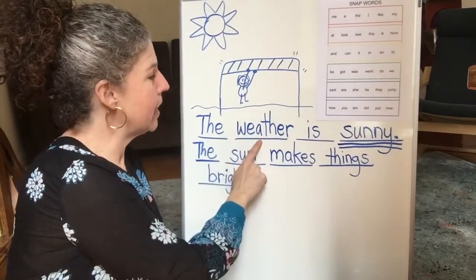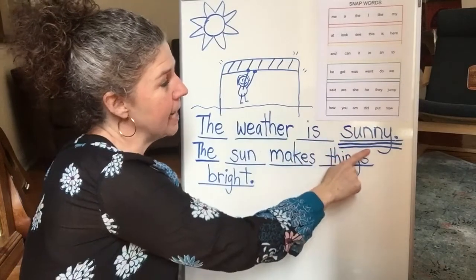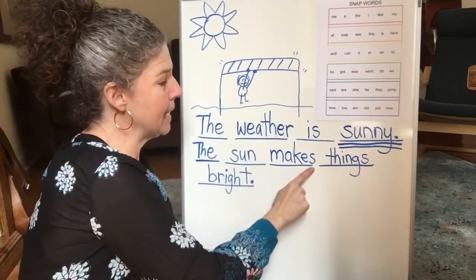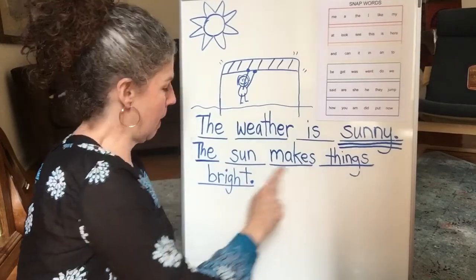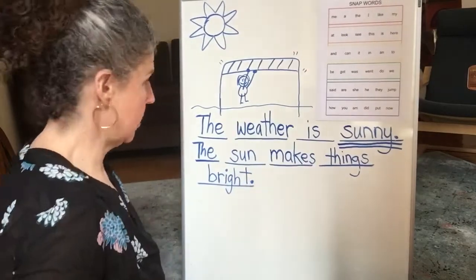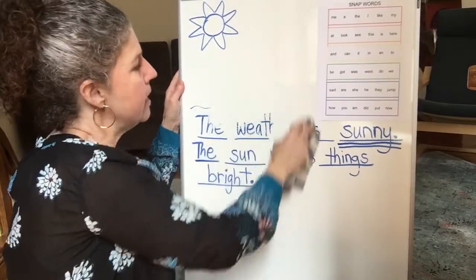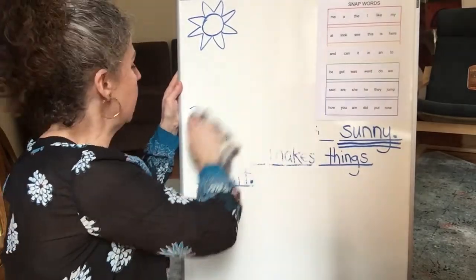The weather is sunny. The sun makes things bright. All right, let's erase and think about what's another kind of weather that we could write about.